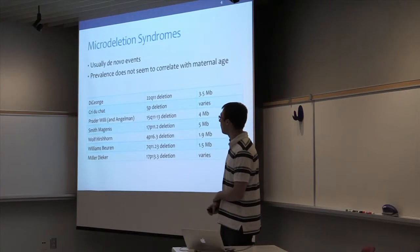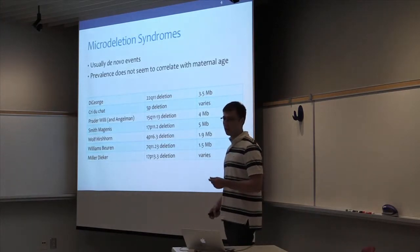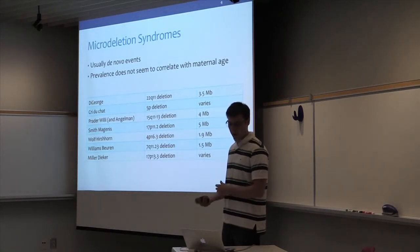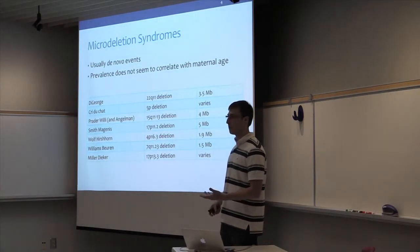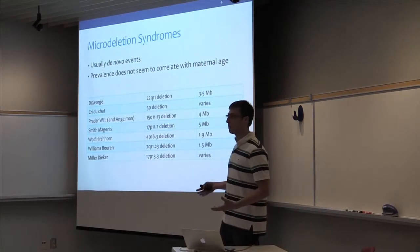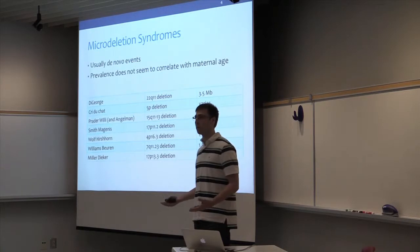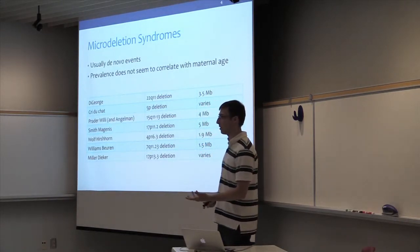Also important are microdeletions that are syndromatic, causing conditions such as Cri-du-Chat, DiGeorge, and others. These are much shorter events, but they are also rather severe. The size of such an event is on the order of several megabases, which makes them much harder to detect.